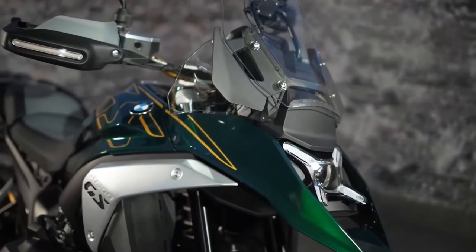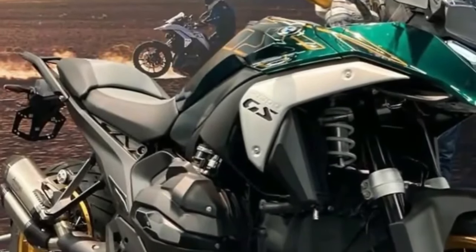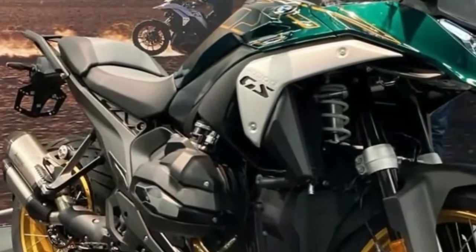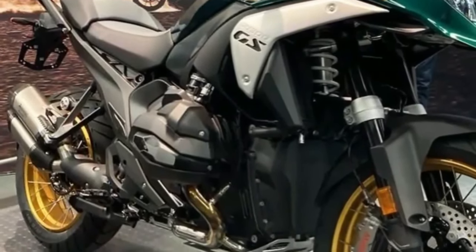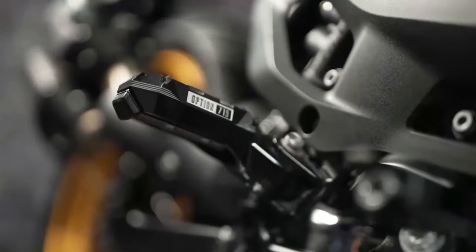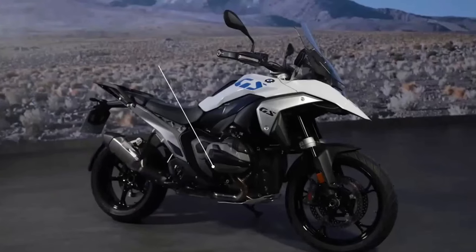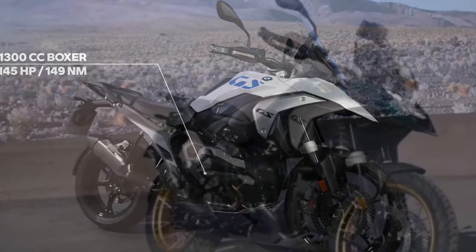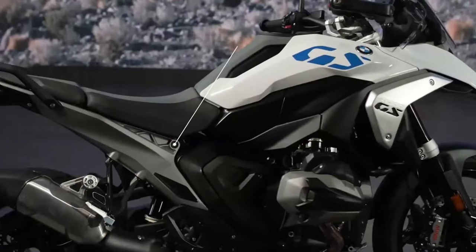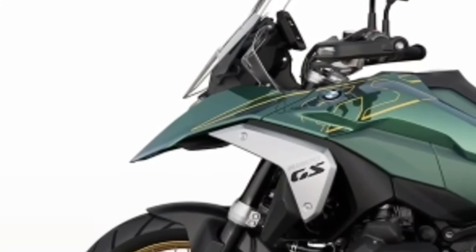Dynamic Brake Control prevents the rider from unintentionally opening the throttle when braking. The 2024 BMW R1300GS will come with three different wheel choices, all available in 3.0 by 19-inch front wheels and 4.5 by 17-inch rear wheels. The base and Triple Black variants get lightweight cast aluminum wheels. Meanwhile, the Trophy and Option 719 Tramontana get cross-spoke wheels with aluminum rings intended for off-road use. As an option, riders can also choose new forged enduro wheels, also meant for off-road use, which weigh a full 3.9 pounds less than the cross-spoke versions.